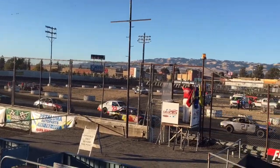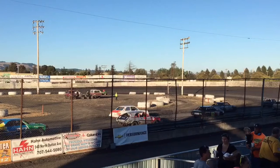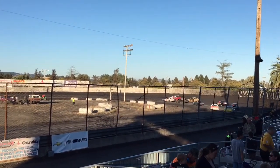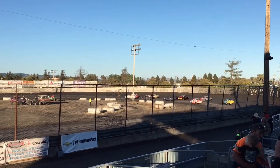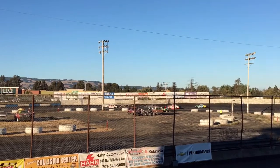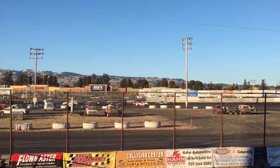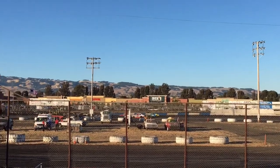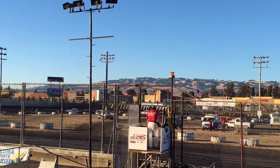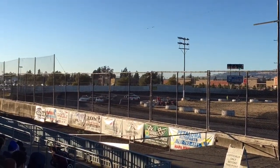Let's go, Petaluma Speedway! The field bunched side by side, working their way down the backstretch for the final time before we go green. It's our 4-Cylinders of Fury — nine cars off of turn 4, 36 cylinders coming at you. Here come our mini-stocks!